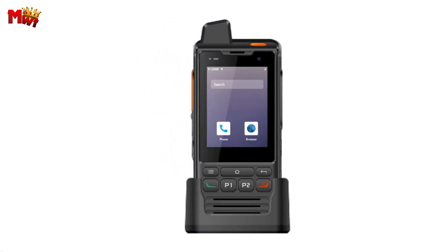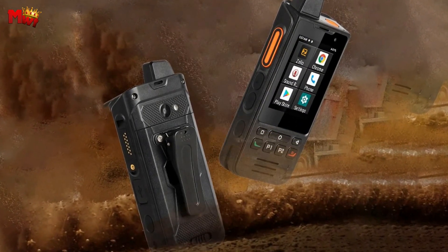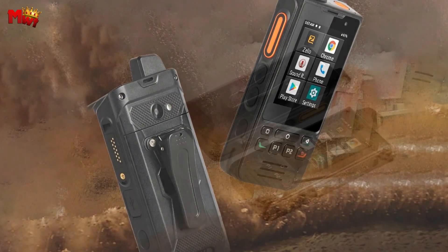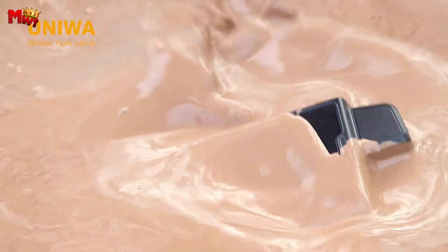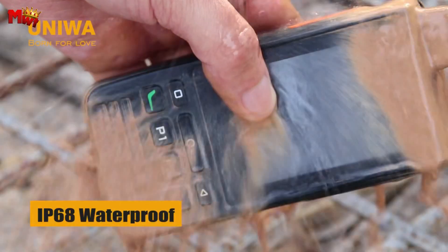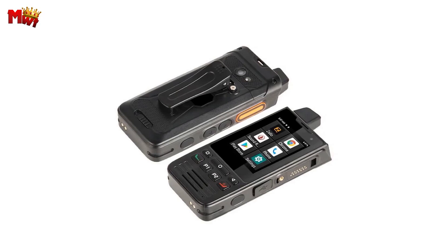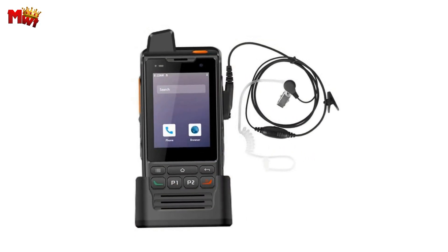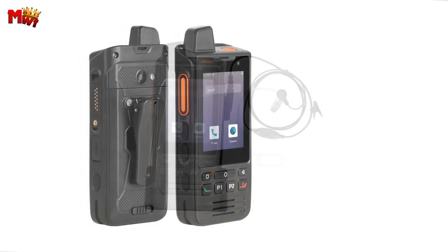The Uniwa F60 is not just about communication — it's about capturing memories too. Equipped with a 5.0 MP front camera and an 8.0 MP autofocus back camera with flash, you can document your adventures and experiences in stunning detail. The Uniwa F60 comes with a removable 5,300 mAh lithium ion polymer battery, and with fast charging you'll be back in action in no time. It also supports GPS, A-GPS, and BD for added navigation convenience.